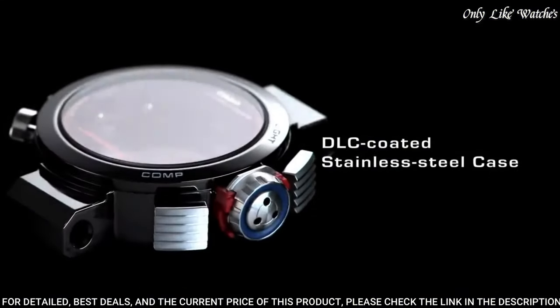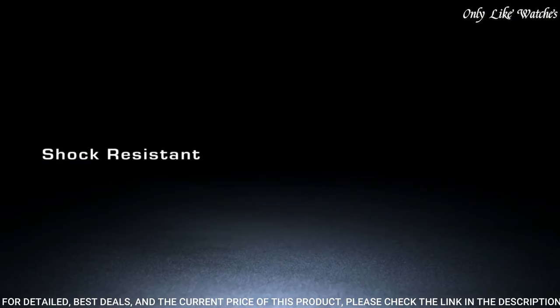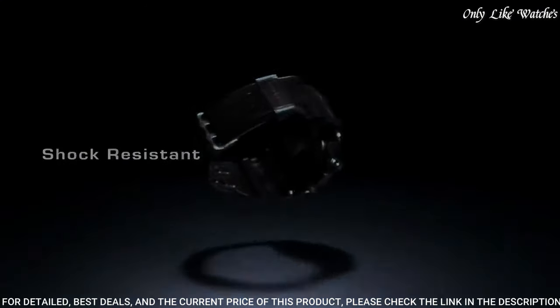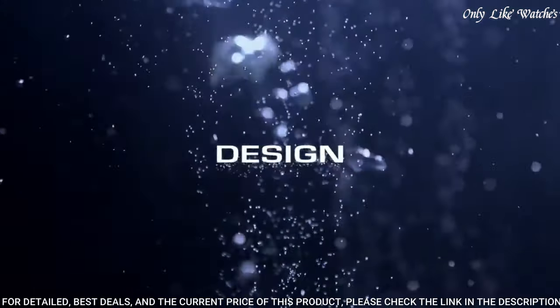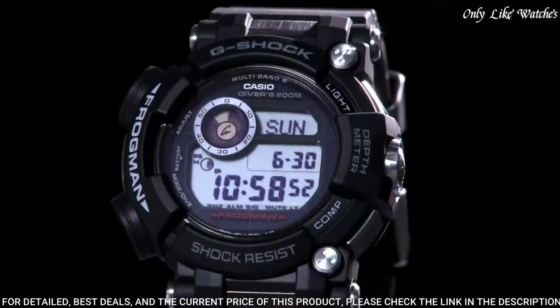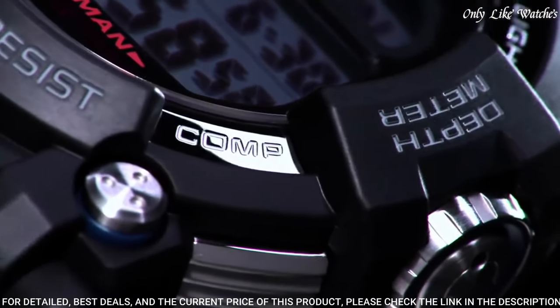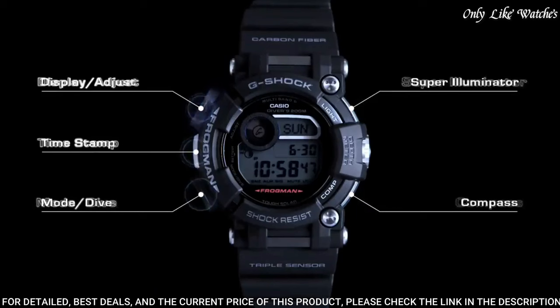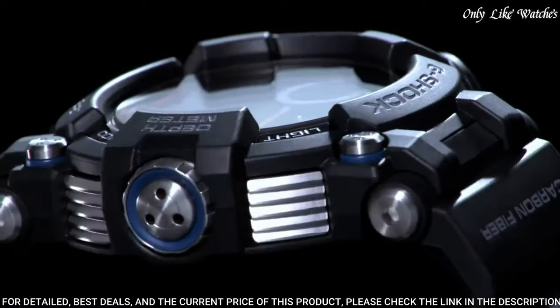This timepiece has sapphire anti-reflection coating glass, polymer carbon fiber band, band color black, water resistance 200 meters. The following features are equipped: radio-controlled, world time, depth measurement, compass, thermometer, moon phase, tide graph, chronograph, countdown timer, alarm, power reserve indicator, perpetual calendar, backlight, date, day, month.